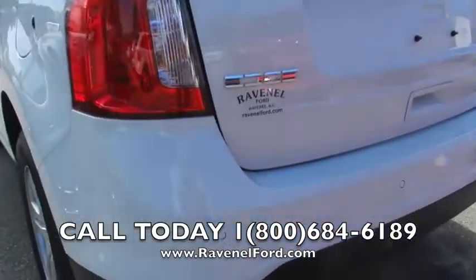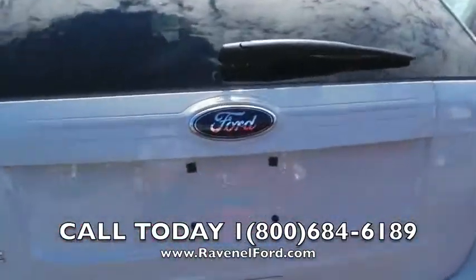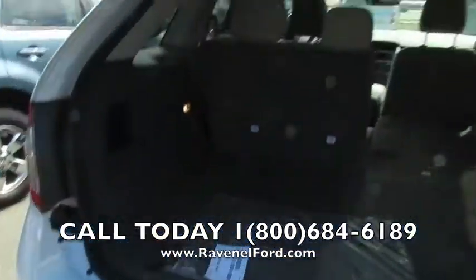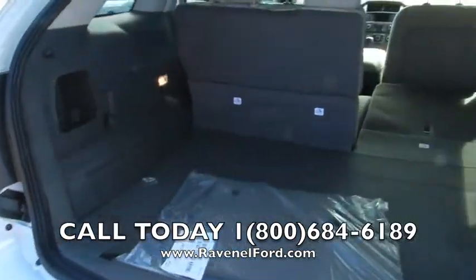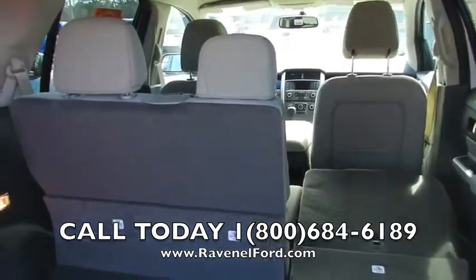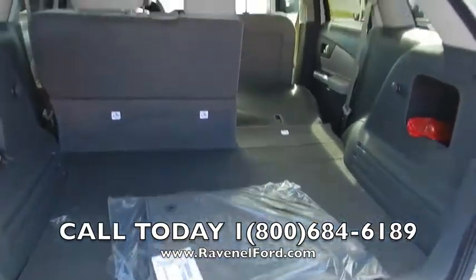It does have backup sensors in the back bumper — that's going to help you back up so you don't run into anything. Let's take a look at the rear. Lots of trunk space, that is one thing indeed. You got a 40-60 split on that back seat to fold it right on down for even more storage space. Does come with a set of floor mats.